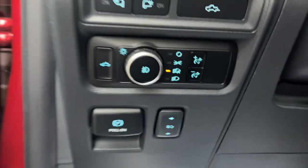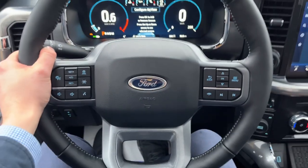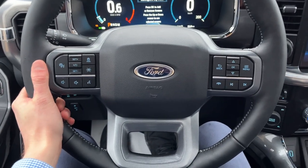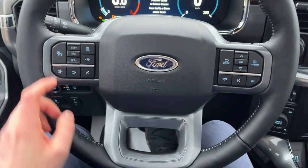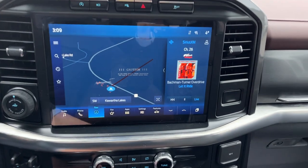Automatic headlights, power adjustable pedals, and stepping into the vehicle, you do get that nice 12-inch customizable digital display right behind the steering wheel. The steering wheel itself is very comfortable and it is heated. You do have Ford Copilot 360 Assist 2.0 on here, so you do have adaptive cruise control and lane keeping, and then you have your nice 12-inch center display.